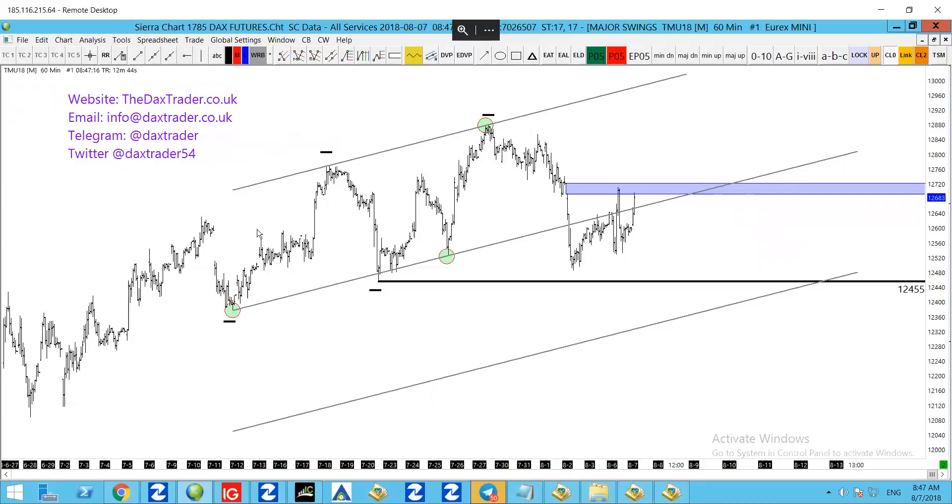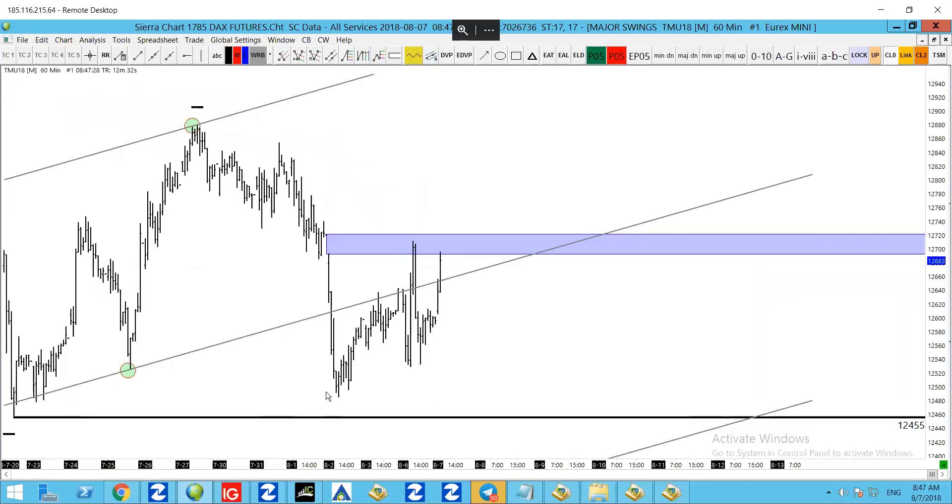So we're looking at the majors at the moment. This is a 60-minute chart and the black markers are marking out the pivots. Yesterday we had an attempt at trying to test this lower area down here, and we actually turned around at that specific spot.